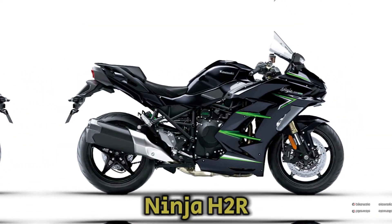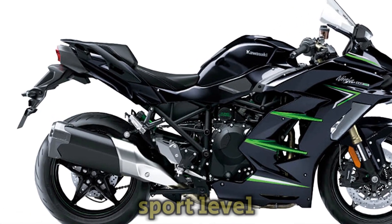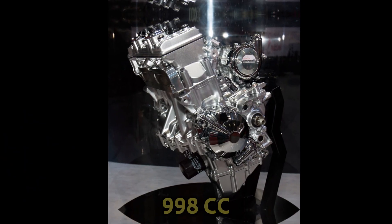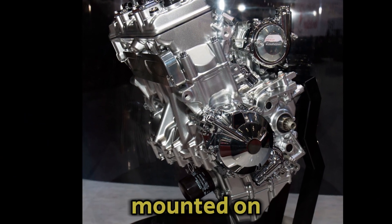The Kawasaki Ninja H2R offers intense acceleration, an ultra-high top speed, and super-sport-level handling performance. The engine is a 998cc inline-four with a centrifugal supercharger mounted on top.